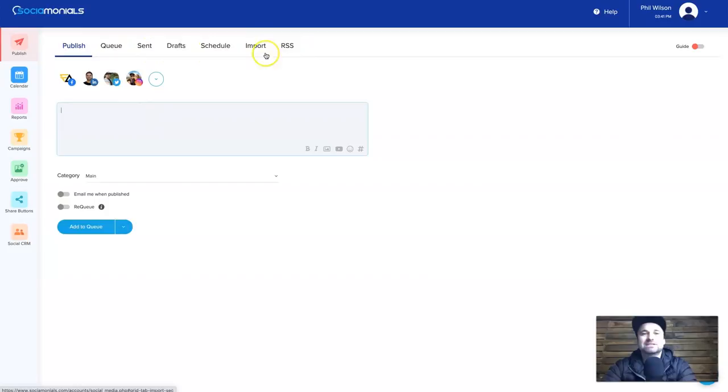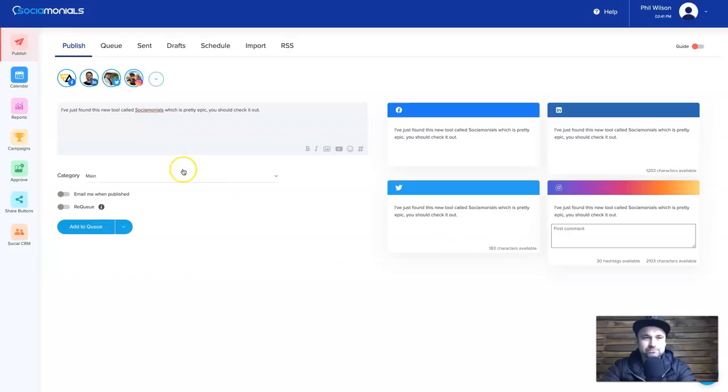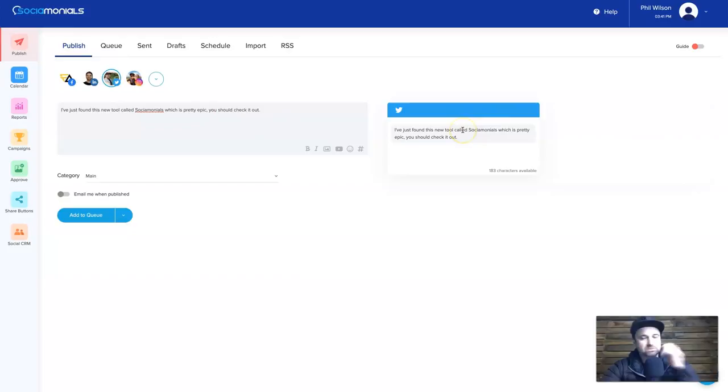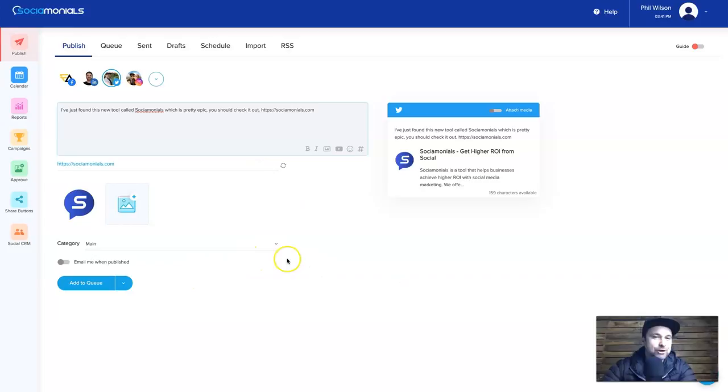Inside Publish you have: Queue, Sent, Drafts, Schedule, Import, and RSS — you can import posts from your RSS feed or via document. Let me show you how it works. I'll create a post: 'I've just found this new tool called Sociomonials which is pretty epic, you should check it out.' I'll select Facebook, LinkedIn, Twitter, and Instagram. You can add in a link — once you enter the URL it scrapes the metadata from that website and adds it at the bottom, so it's all ready to go.